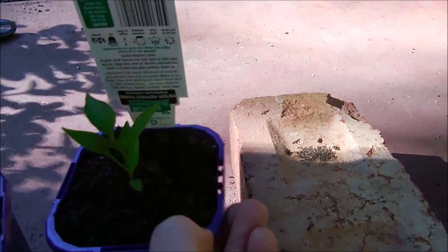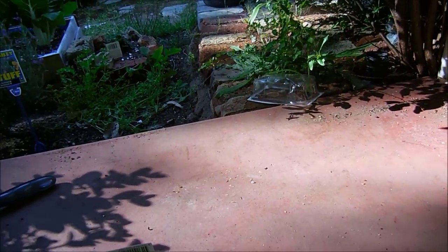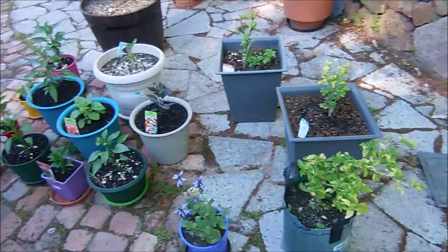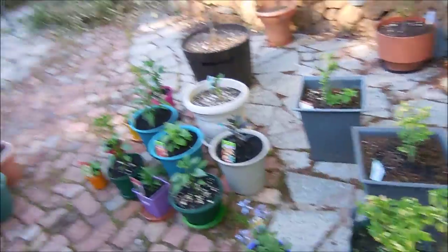Keeping these ones out of full sun at the moment — a little bit of shade for them until they get a bit bigger, don't want to kill them. That's the first of many chilli updates to come. I will be posting some videos every few weeks to show you the progress of how they're growing, and when they start potting up it should look pretty awesome when it gets to summertime.